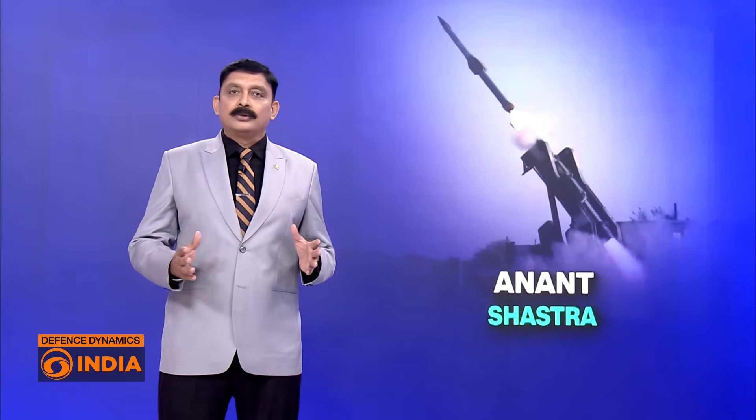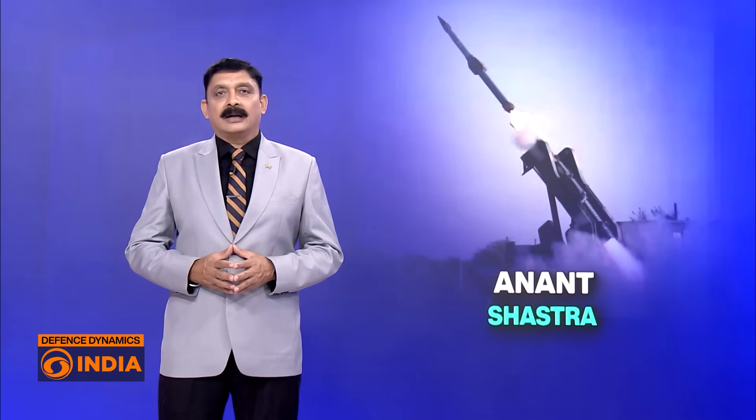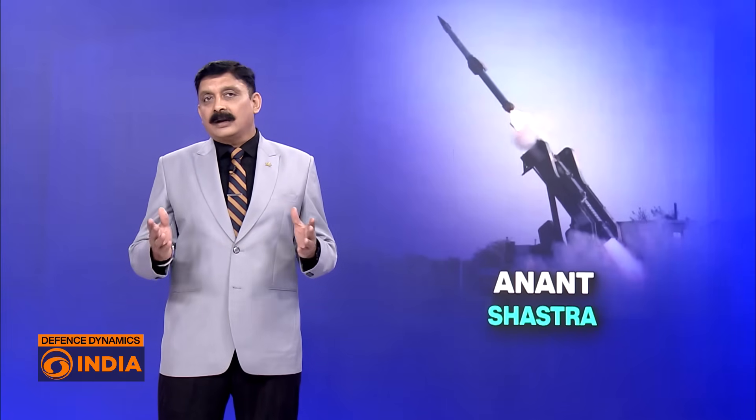From Operation Sindur to the induction of Anant Shastra, India's air defence is transforming rapidly. This is not just about new missiles, but about building a resilient, layered shield against both old and emerging new threats.